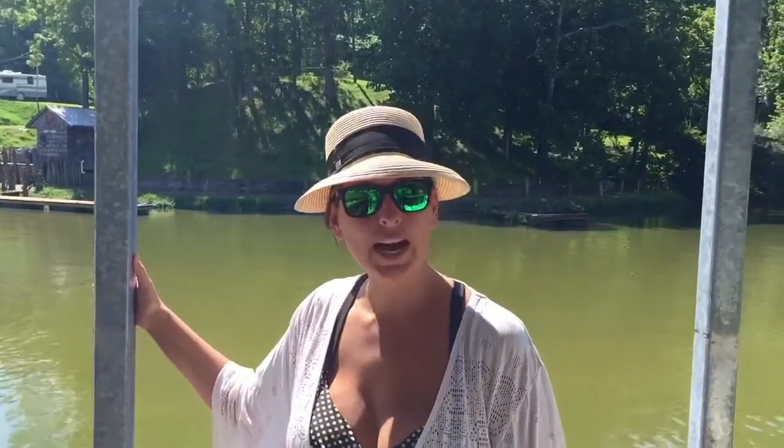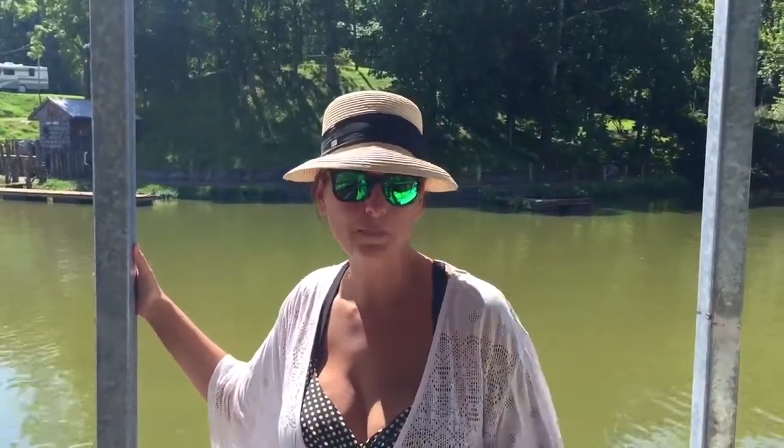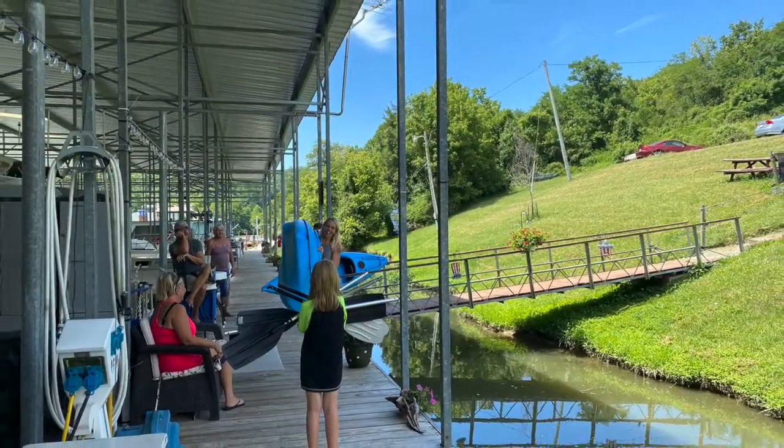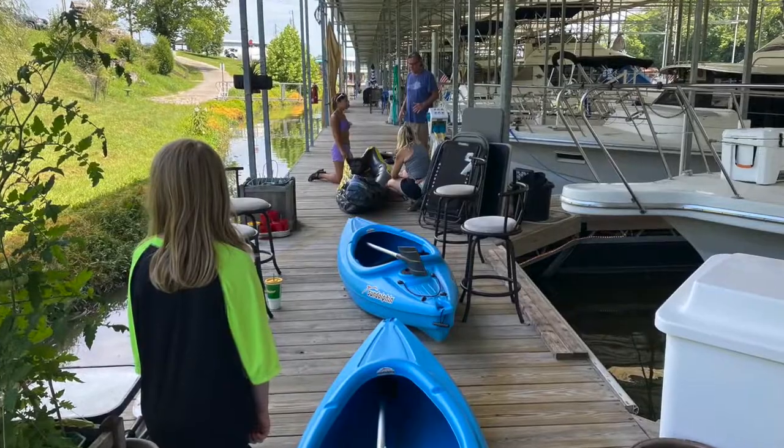Hey, it's Sissy. We're about to go kayaking — I've never been before, it's my first time, can't wait! Before we can set off on our kayaking adventure we've got to get the kayaks ready.